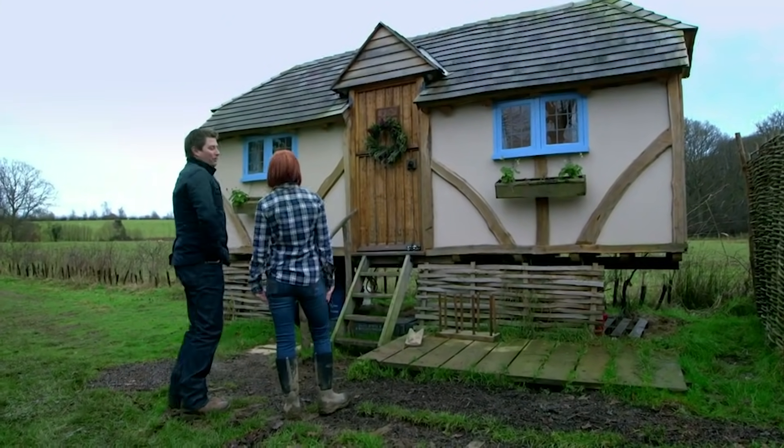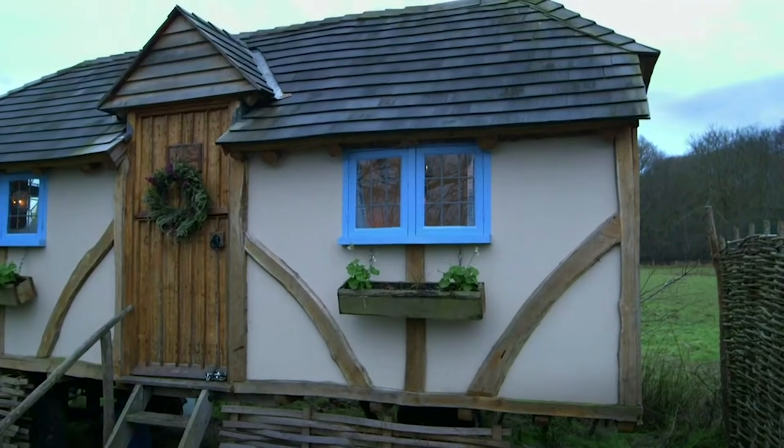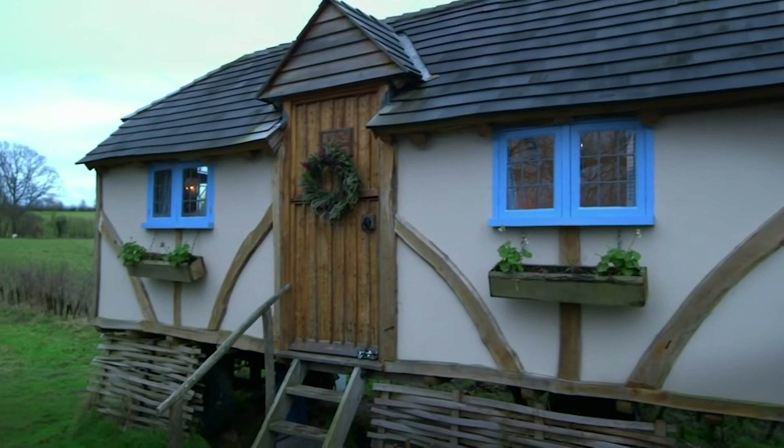You can't get more cute and idyllic than that, can you? We think it's a bit special. If that door was round, you'd just expect Bilbo Baggins to come walking out of the door. It's so hobbit-like. It's fab.